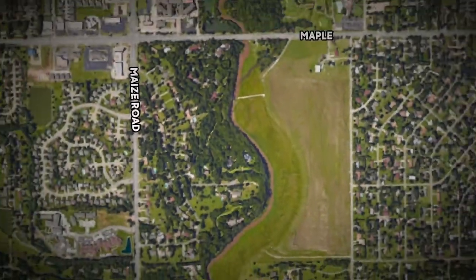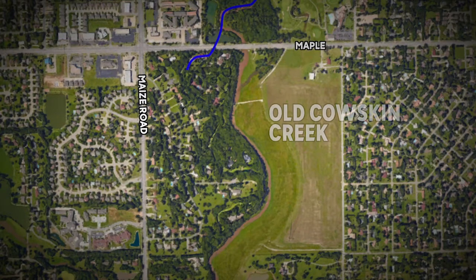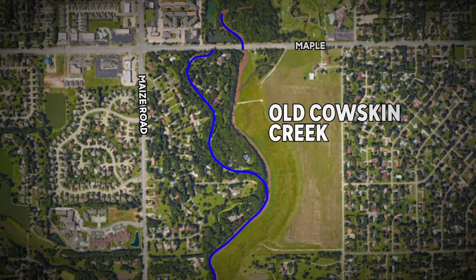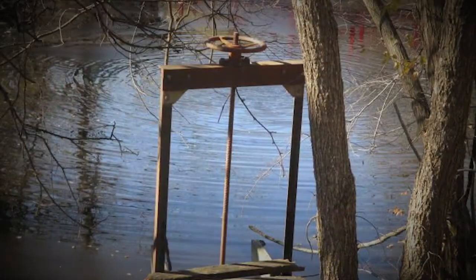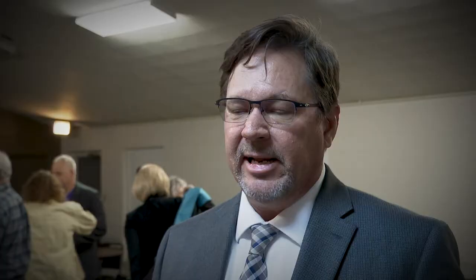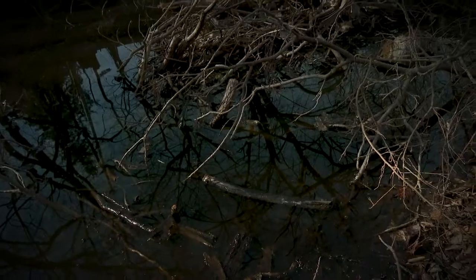There used to be an exit and an entrance that we could open up and let the water flow through. Martin is right. You see, in the 50s, when the Dell neighborhood was built by a private developer, they rerouted Cowskin Creek to create a private waterway for neighbors. Over the years, the homeowners association disbanded, and the infrastructure they were responsible for maintaining hasn't been taken care of.